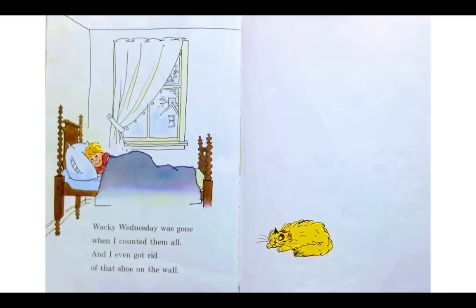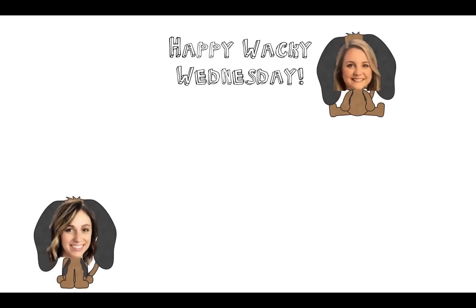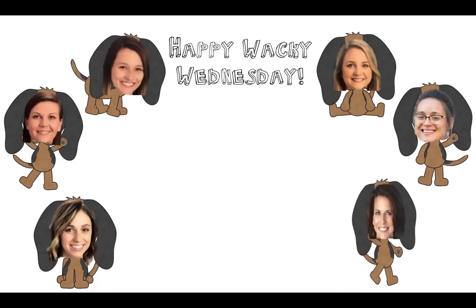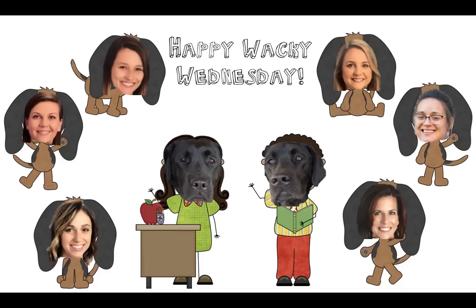Wacky Wednesday was gone when I counted them all, and I even got rid of that shoe on the wall. Wow guys, that was a super silly story. Were you able to find all the wacky things? I bet you were. You guys have an awesome Wacky Wednesday. I have one more thing to show you — Happy Wacky Wednesday! Who's that? It's Miss Kelly, but I'm a dog! There's Mrs. Pendergast, and she's a dog too. Miss Leslie's a dog, and Miss Sarah's a dog, and Miss B is a dog, and even Mrs. Ferdinand. This really is a Wacky Wednesday — now Tank and Lulu are the teachers and the teachers are the dogs. How silly is that? Super silly. I hope you guys have a great Wacky Wednesday. We miss you. Bye bye!